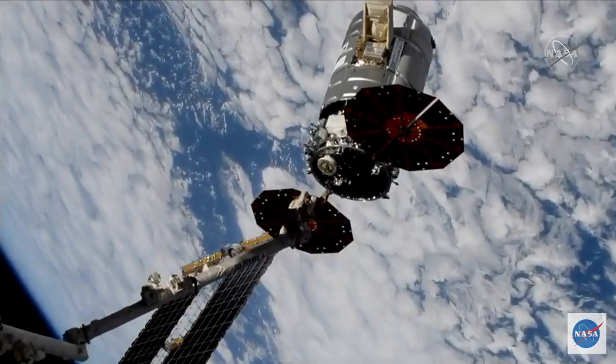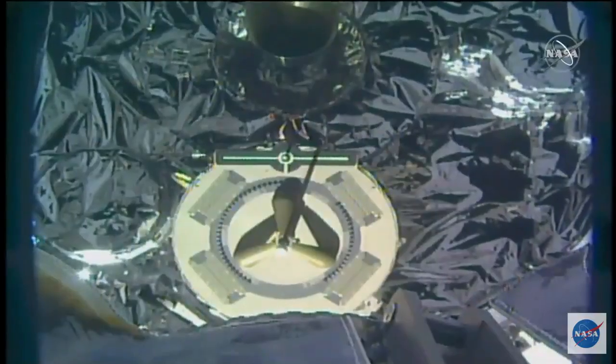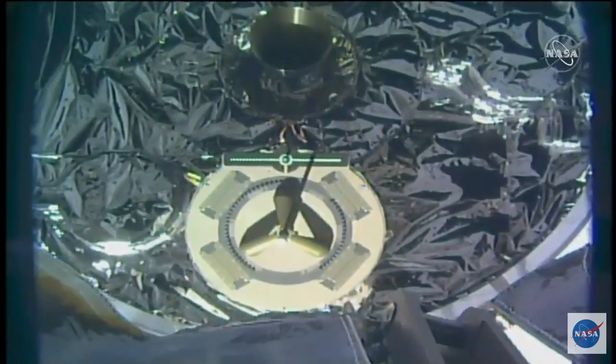And Cygnus still in free drift, seeming to just hang there in the air. The robotic arm slowly backing away. We're looking for a distance of about four and a half meters away, then we'll see Cygnus start to fire its engines and fly away from the station.